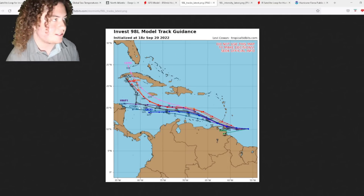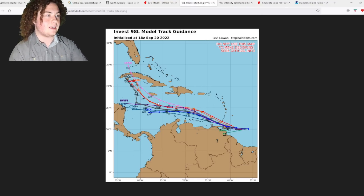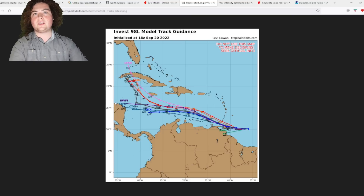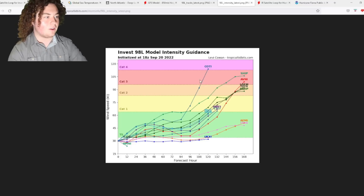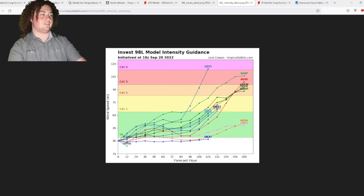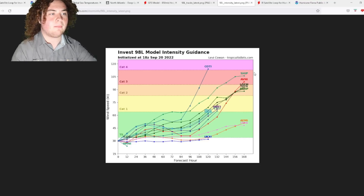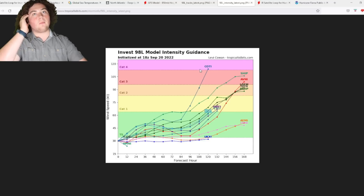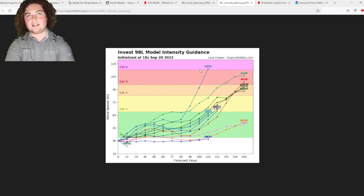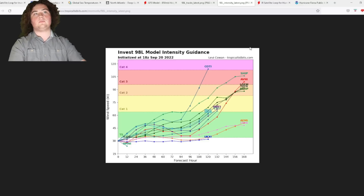Looking at track and intensity models initialized at 18Z: the majority have this system shifting northwest, hitting Cuba before entering the Gulf of Mexico, though a minority — including the HWRF — show it approaching Honduras and Nicaragua. The GFS and European models favor the Cuba track. Intensity models expect strengthening to at least tropical storm strength within 24 hours, then gradual development into a hurricane in the Caribbean. Some models show a major hurricane; the COTC has it rapidly intensifying to a Category 4.